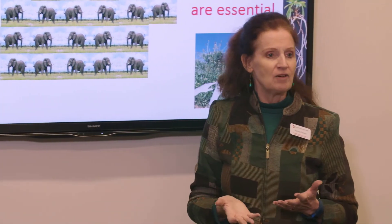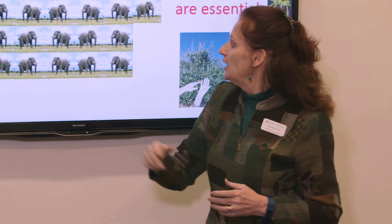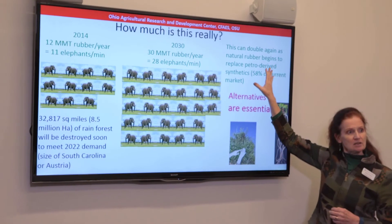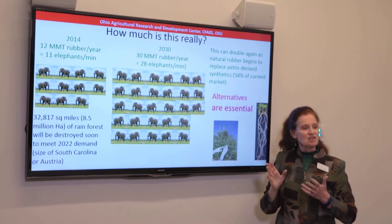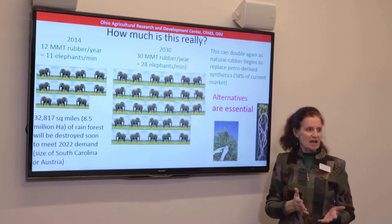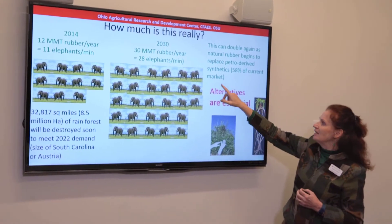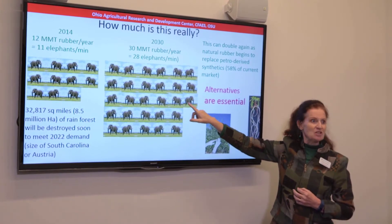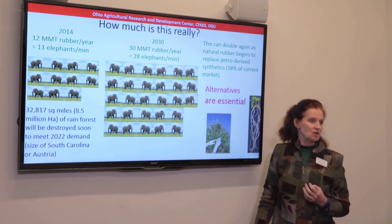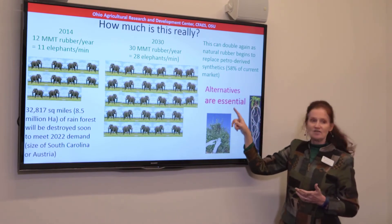The World Wildlife Fund is supporting a moratorium on new Hevea plantations. Also, if we start moving in the bioeconomy towards replacing synthetic rubber with natural rubber through chemical modifications and things of this nature, this could double demand again — potentially ending up being an African elephant a second tapped into that little cup, with massive ecological destruction going with that. So alternatives are essential; we have to make our rubber from something else as well.